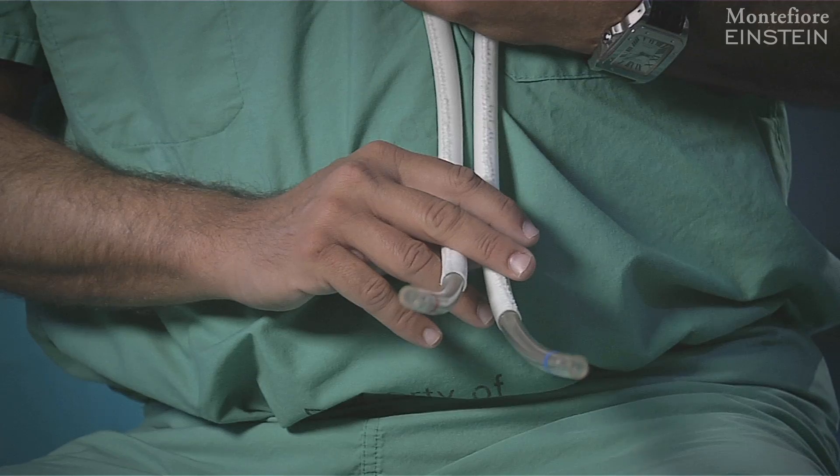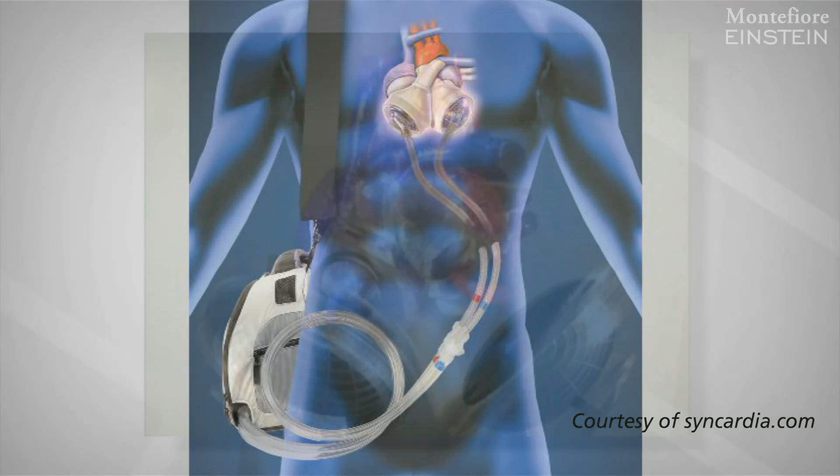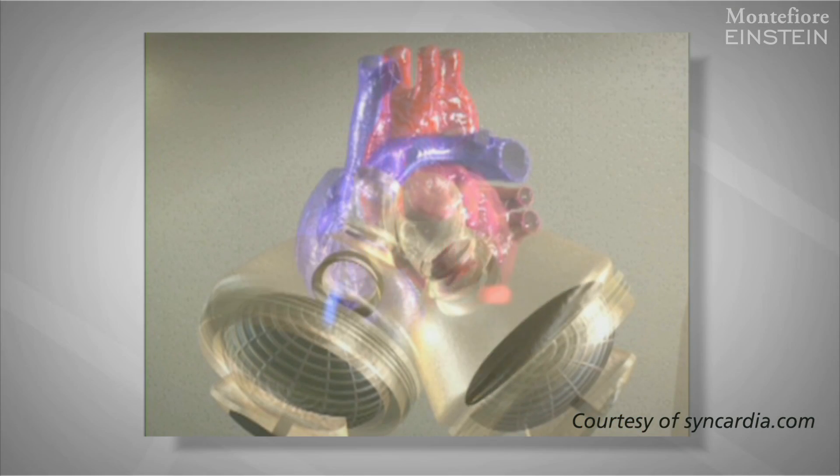And then these two larger cables bring air from the console into the machine and push a diaphragm that causes the blood to move out of the heart.